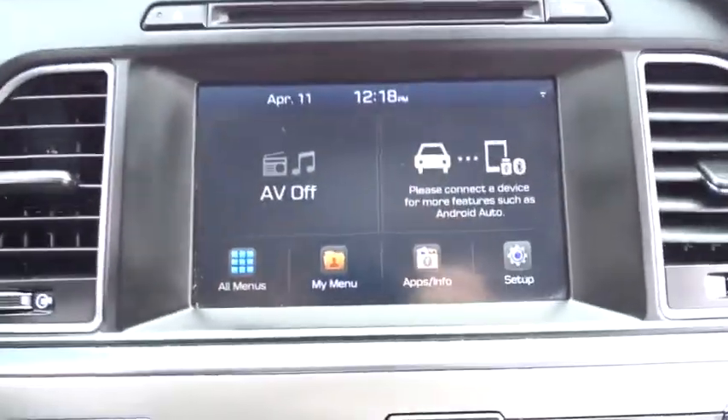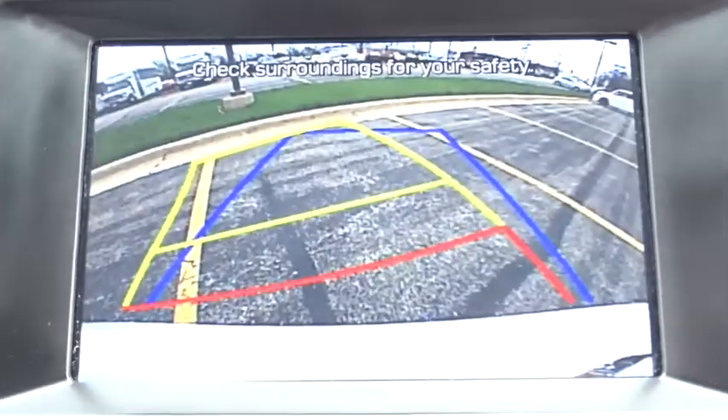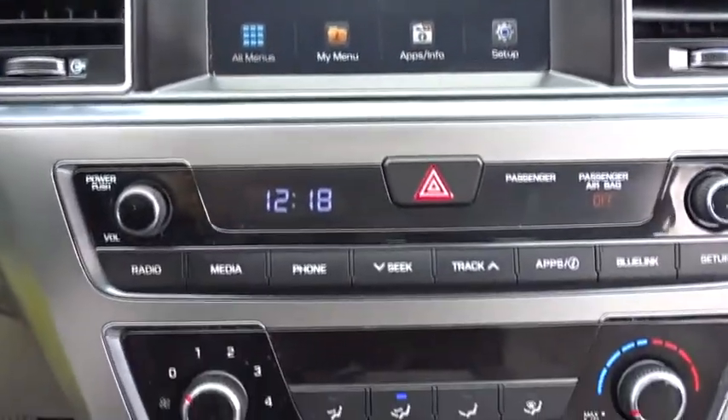AM FM stereo radio, rear defrost, front wheel drive, MP3 player, trip computer, power windows, CD player. Come see the car for yourself.